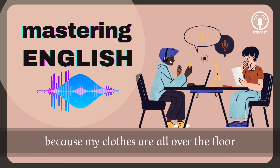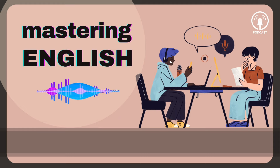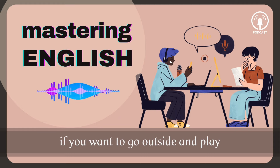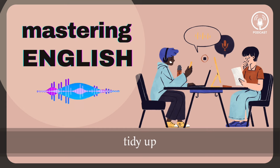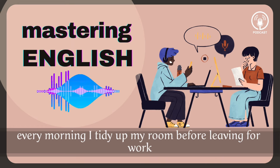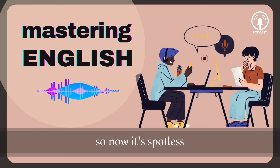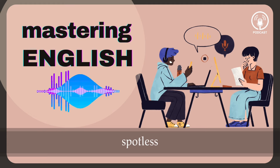Tidy up. 'I want to tidy up my closet today because my clothes are all over the floor.' Tidy up. 'Since I cooked dinner tonight, you can tidy up the kitchen.' Tidy up. 'If you want to go outside and play, you need to tidy up your room.' Tidy up. 'Every morning I tidy up my room before leaving for work.' Spotless. 'I spent all morning cleaning my car, so now it's spotless.' Spotless. 'You did a great job cleaning the kitchen — it's spotless.'